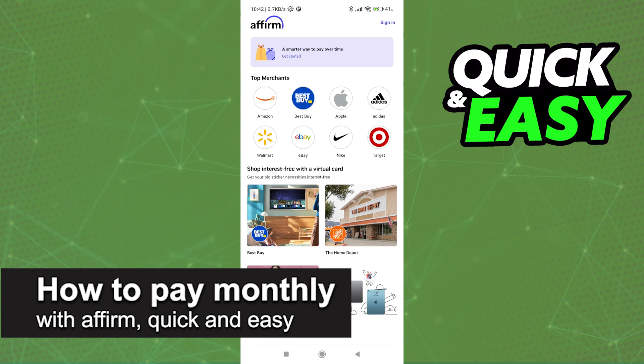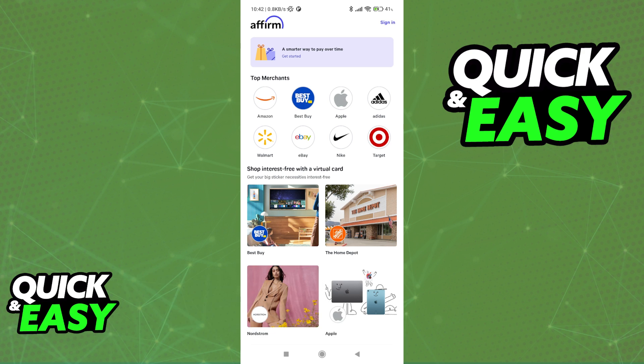In this video, I'm going to teach you how to pay monthly with Affirm. It's a very quick and easy process, so make sure to follow along.